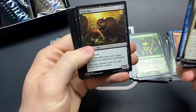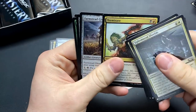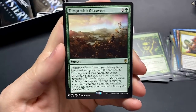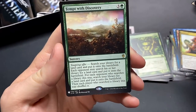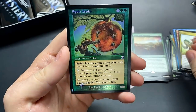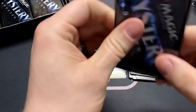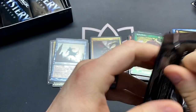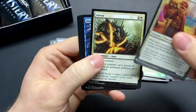Come on Demonic Tutor — nope. Terminate — there's a useful card. Tempt with Discovery — gotta have a non-greedy playgroup for this to not be good. And a Spike Feeder foil!